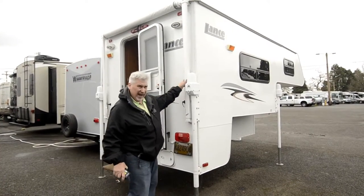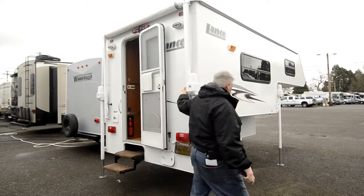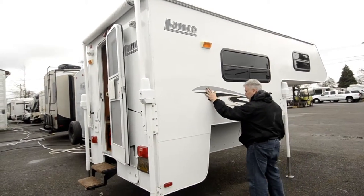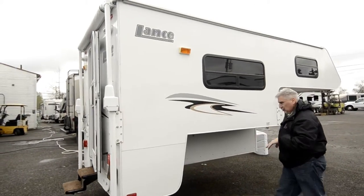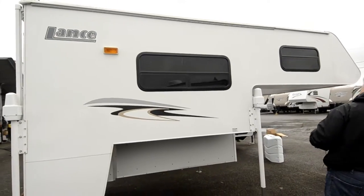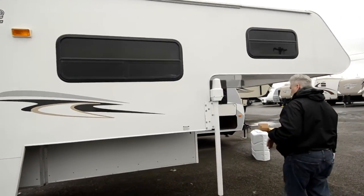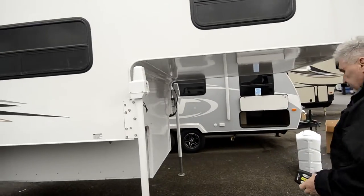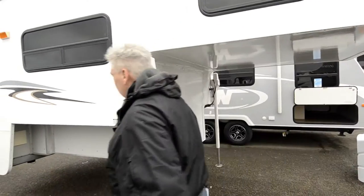It has a manual awning in the back that you can put out. If you look at this unit, when you feel it, it still has kind of a — you can feel like it's been waxed. He actually told me he put two coats of wax on it this last year, so it's been well taken care of. Also has UHMW bumpers up front.